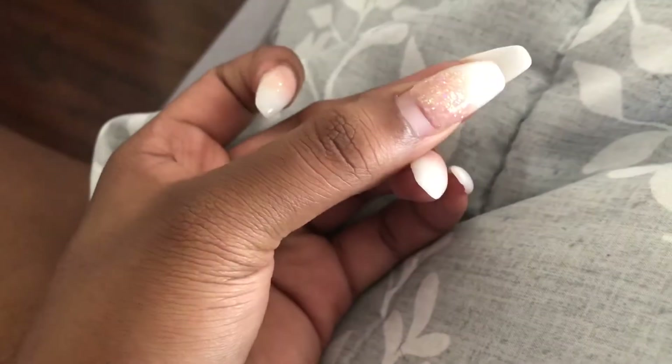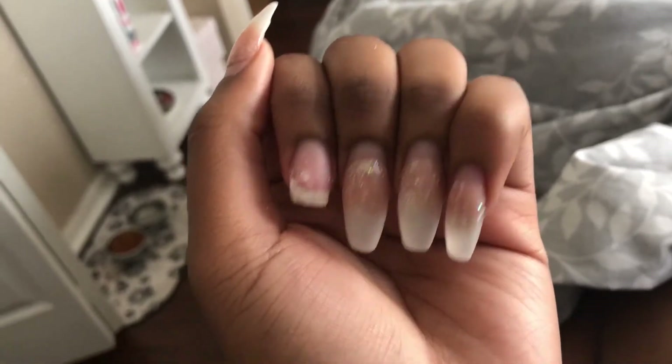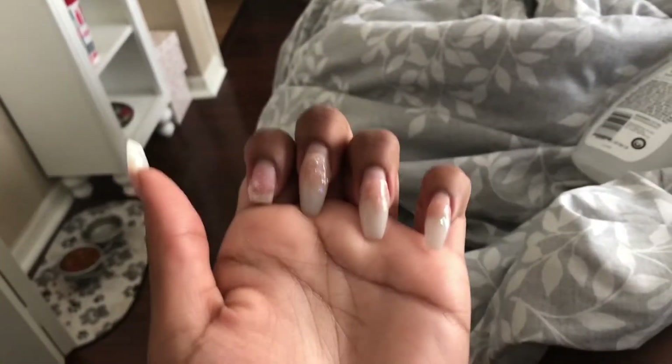I don't really know how to take off acrylic nails, so I'm just going to cut them down to where my nail stops, then file and paint them. I got one nail off and I can tell it's going to be a long, painful process. I'm not going to keep ripping them off like this — I'm going to soak my fingers in acetone instead.